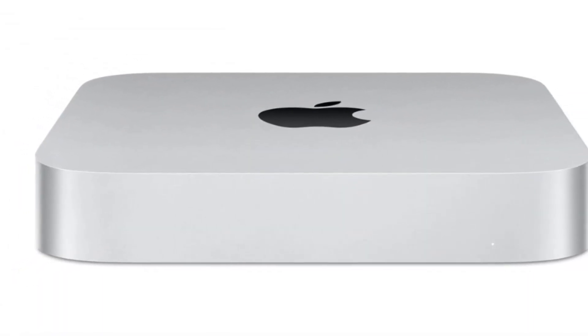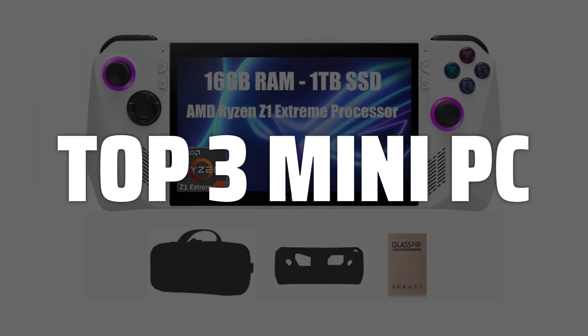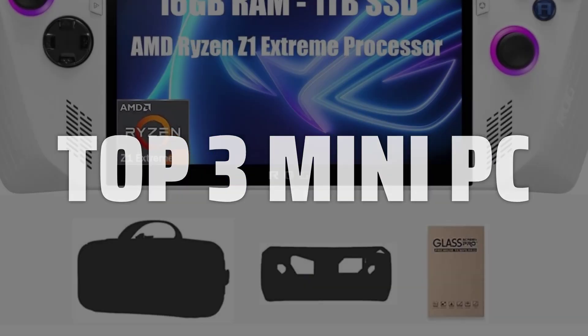To help you find the right model, we've listed the top 3 mini PCs and their key features, plus the things you need to consider to help you choose the best one for you. Links to all products mentioned in the video are in the description below.